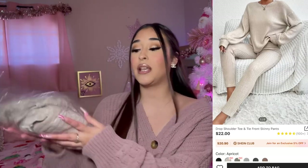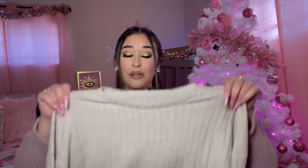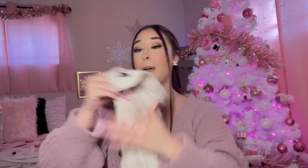First up we have this two-piece set — I did get a lot of two-pieces because I have been obsessed with them. The material is so freaking soft. This is what the top looks like, I love how long it is. I got this in a size medium. I'm so excited to try on all these outfits. And here are the pants — hopefully they're not see-through, but knowing Shein everything's pretty much see-through.